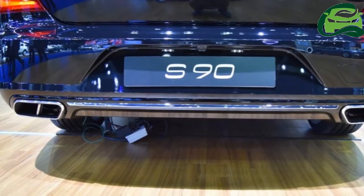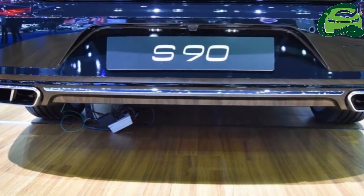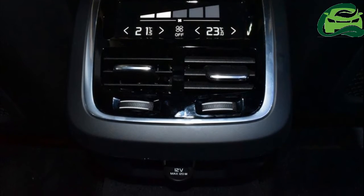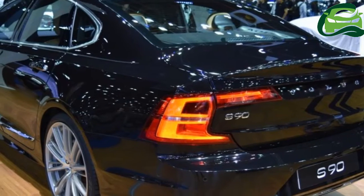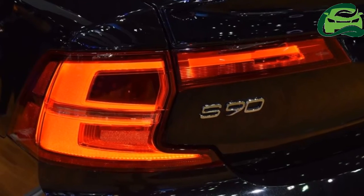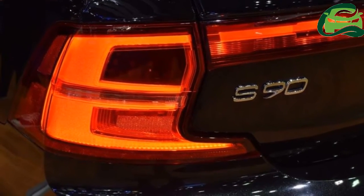The Volvo S90 is available internationally in six diesel and three petrol models, as well as a T8 plug-in hybrid petrol-electric model. In Thailand, Volvo offers its flagship saloon only in the D4 diesel engine model.